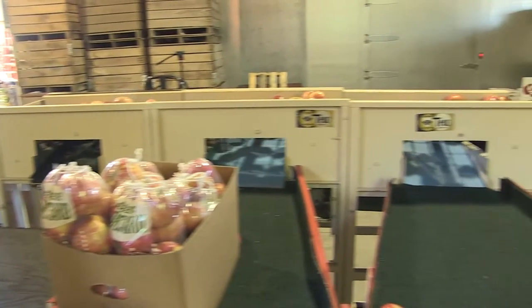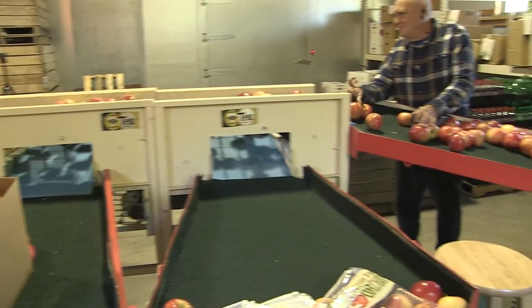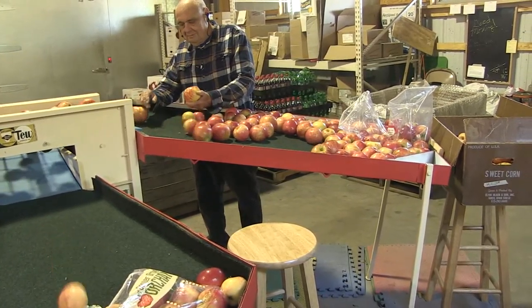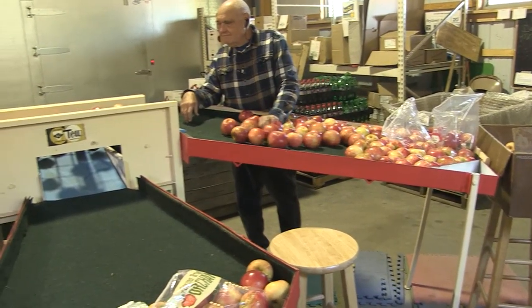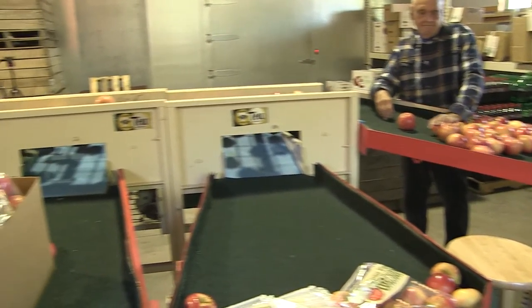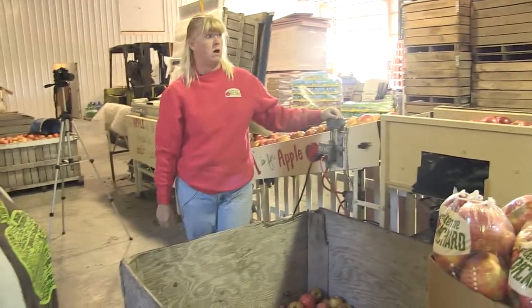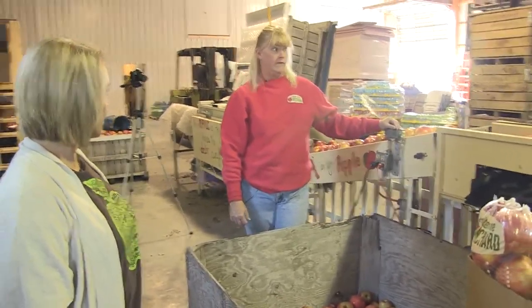A lot of these are big, going clear down to the end. And that's the thing about the different varieties — not only do they have different skins where they're green or red, but some of them are all big, like the Honeycrisp and the Mutsu, and some of them come out all small, like the Jonathans and the Empires.